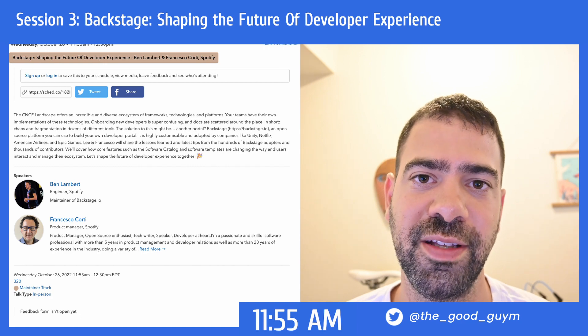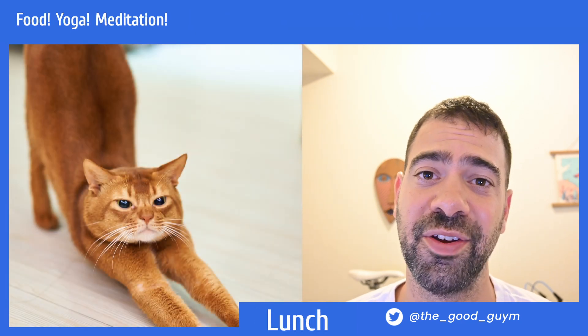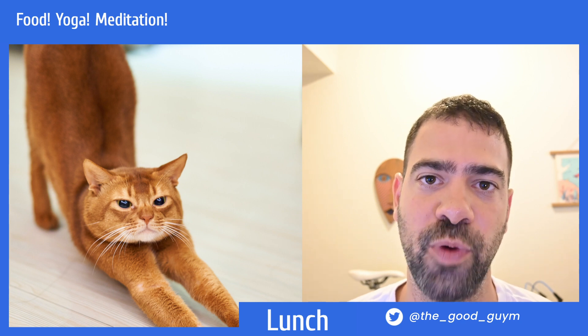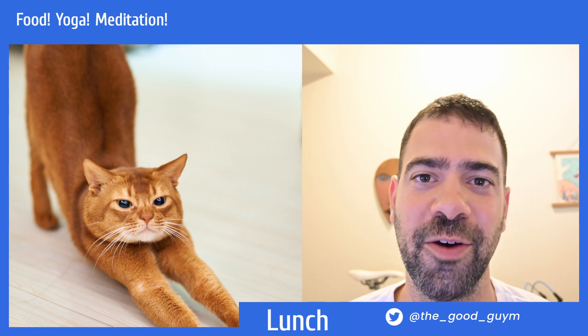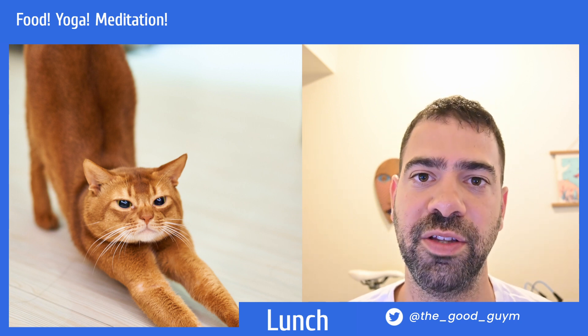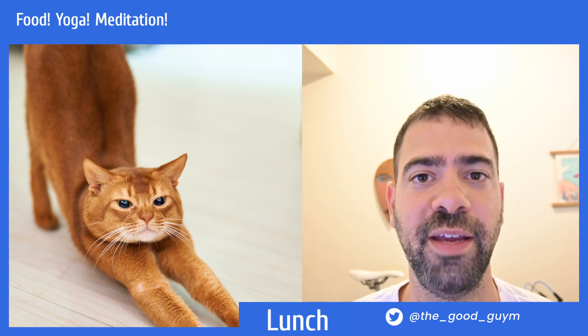After the Backstage session, there is a lunch break. What I like about this KubeCon is they added some yoga classes and wellness classes, so you can skip lunch and go for a yoga session, which is amazing. There are also more sessions during the evening, so if you can't join for lunch or you want to eat, you can go to the evening session.